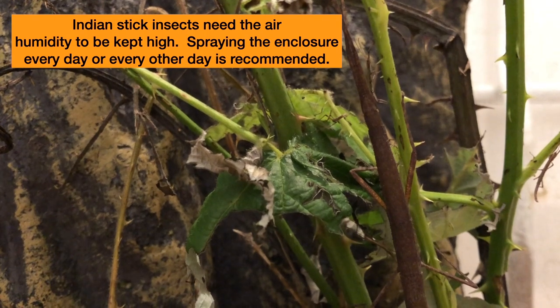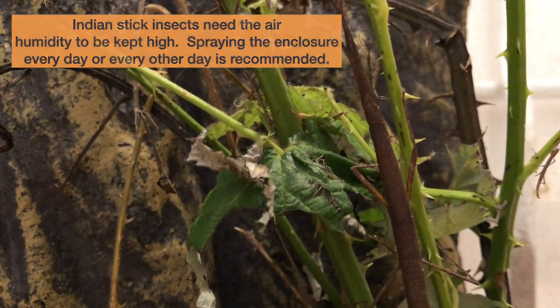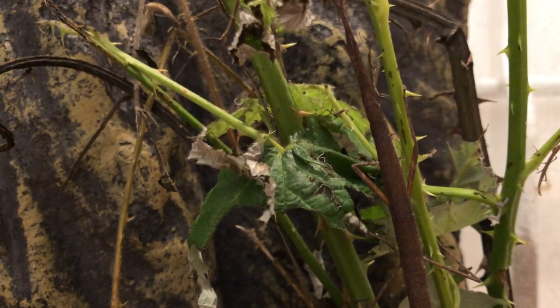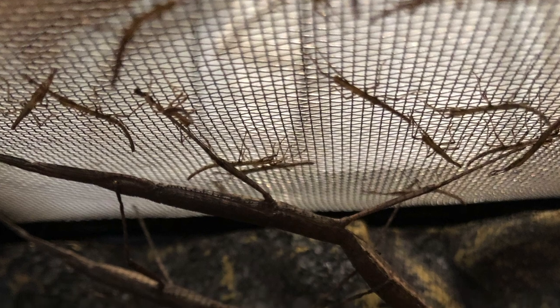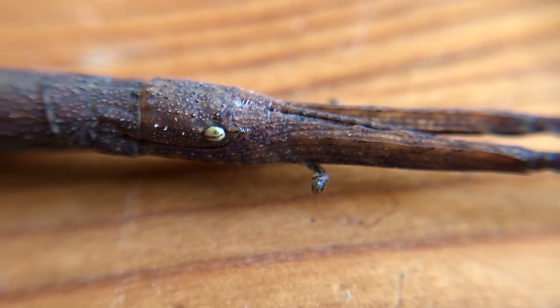Even though most species of stick insect are relatively easy to keep, they still deserve the attention that you would give any other pet. Speaking of attention, look at all of our new friends — we certainly have a lot of mouths to feed!